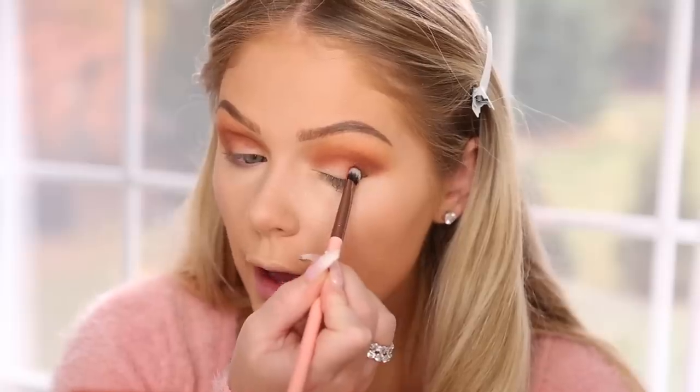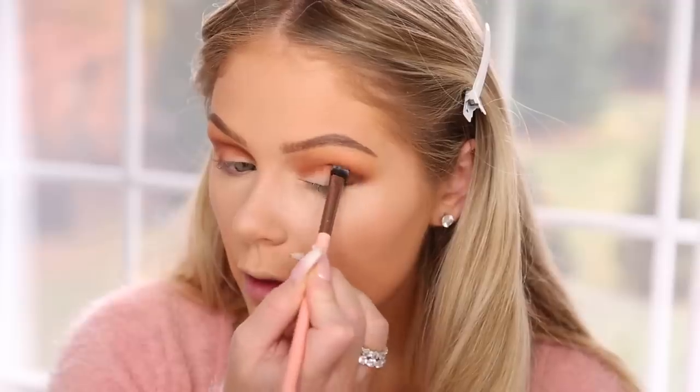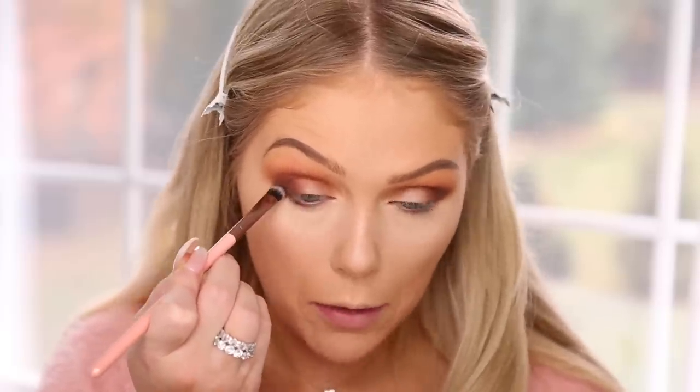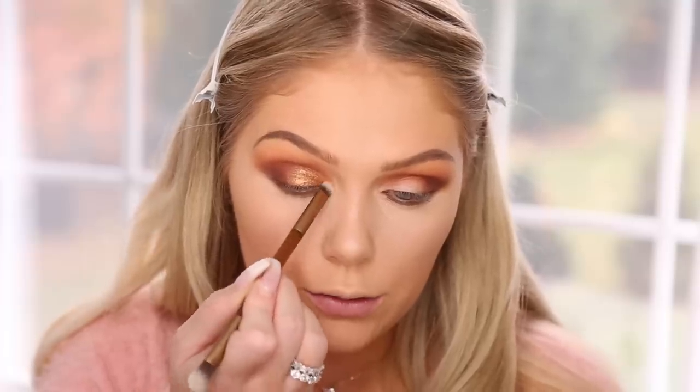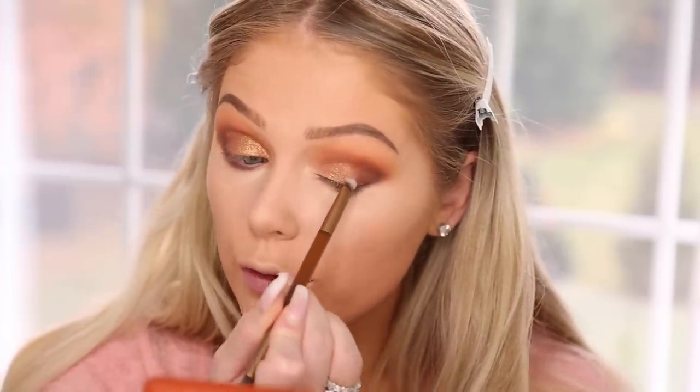Next I'm going to go with Gingerbread Glam and work that into the crease and outer corner to create a little outer V shape on my eye. Then I'm going in with a fluffier blending brush to blend everything out. To smoke it out even more on the outer corner, I'm going in with Cookie Call and packing that right in the outer V for extra depth, then buffing that same deeper color beneath my lower lash line. On the lid I'm going in with Candy Queen — spraying my brush with some Fix Plus first. So pretty, oh my gosh, this is beautiful!